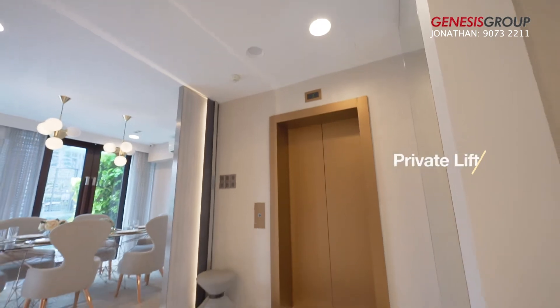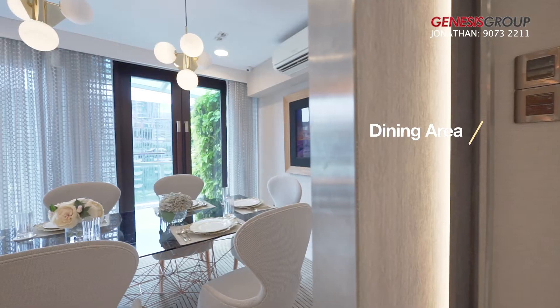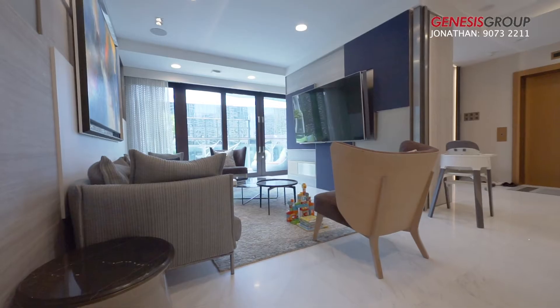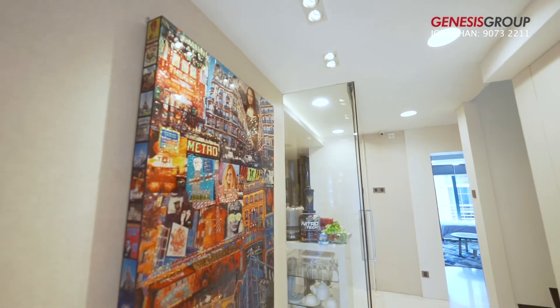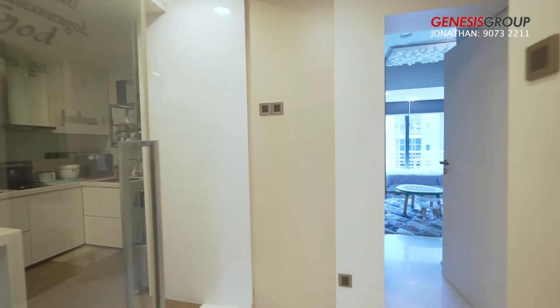Stepping out of your private lift, you will be greeted by a cozy dining and living space. The kitchen sits in the middle of the apartment and is equipped with modern essentials.